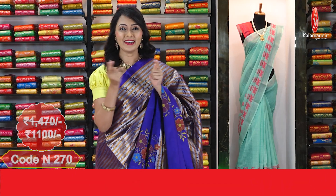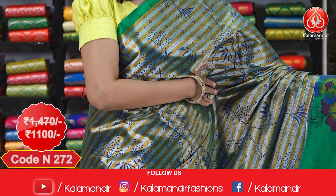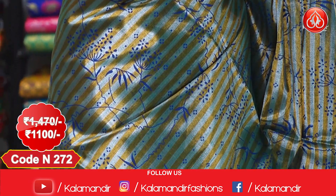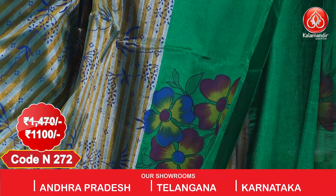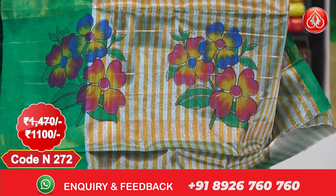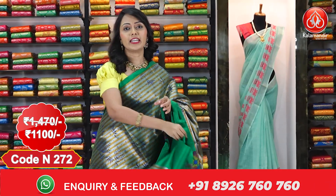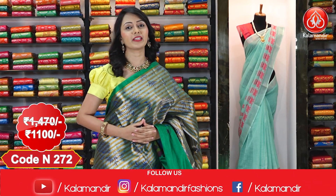Here comes another beautiful saree in green colour. Complete body we have got zari stripes with print. Coming to the border, we have got floral print design. Coming to the pallu, we have got beautiful floral print pallu. Here comes the running blouse with zari stripes. Actual price $14.70; after discount you can get this at $1100.